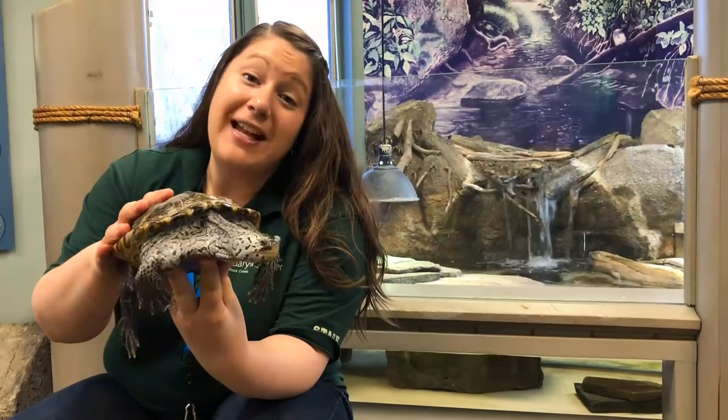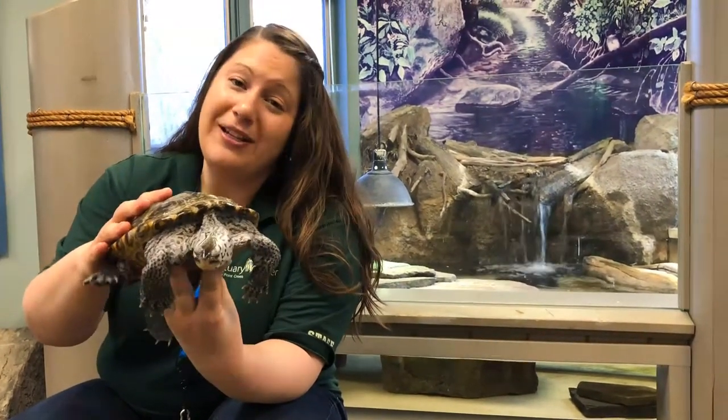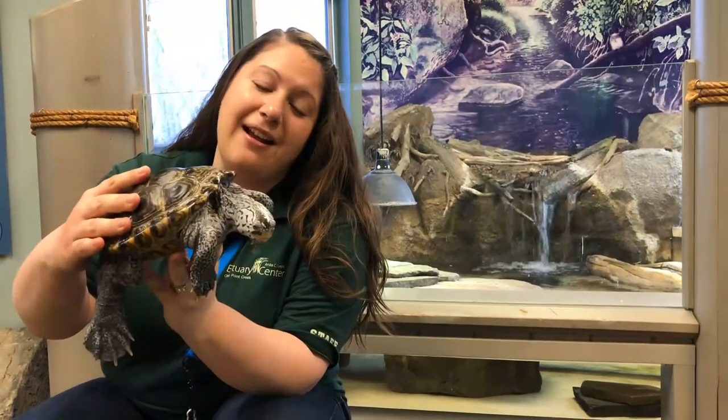Hi everybody, my name is Lauren. I'm the park naturalist at the Anita Sealight Estuary Center, and today I wanted to take a couple minutes to share with you one of our critters.